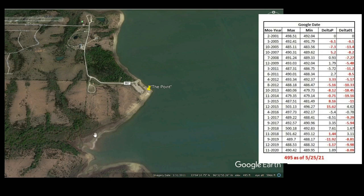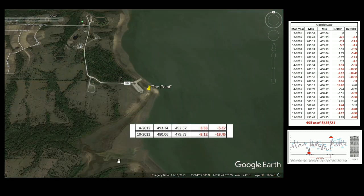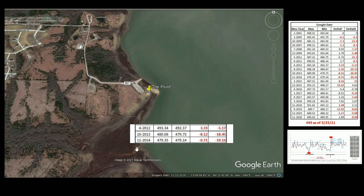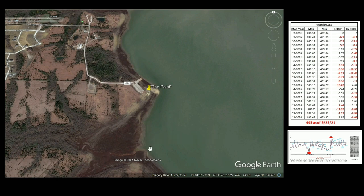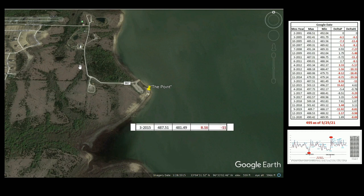Moving to 2012-2013, the drop hits 18 feet and you can see a lot of this area is now open. Then 2014 — I believe this is the lowest point. You can see brush has grown over, the creek and all this structure are visible. Things that will be covered underwater again with rain. November 2014 dropped to 19.16 feet from the 2001 snapshot. By March 2015, it's still low but came up slightly to about 11 feet below 2001.